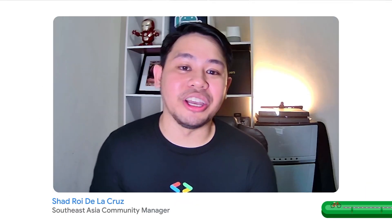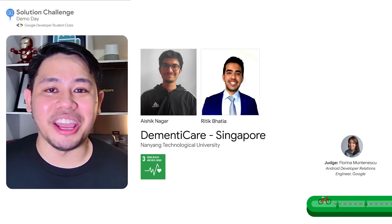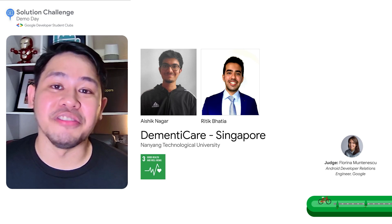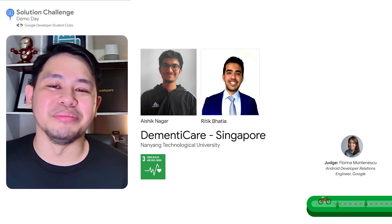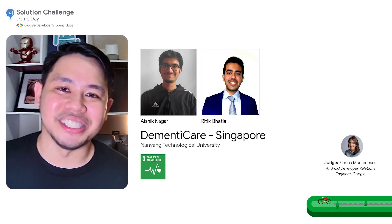Hi everyone, I'm so excited to kick off this year's demo with DementiCare, an app built with Flutter and Firebase that's equipped with a wide range of features to complement caregiving for people living with dementia. Let's welcome the creators Aishik and Ritik from Nanyang Technological University in Singapore.